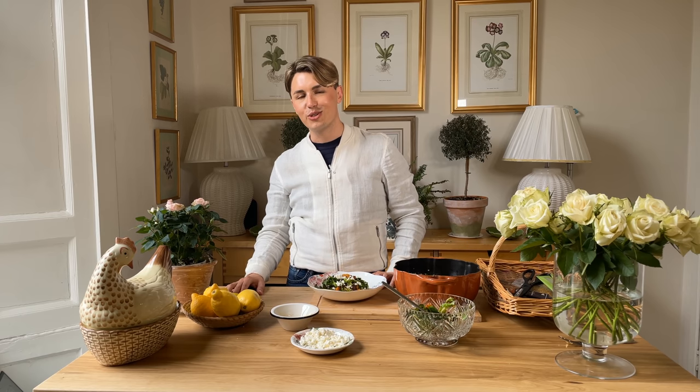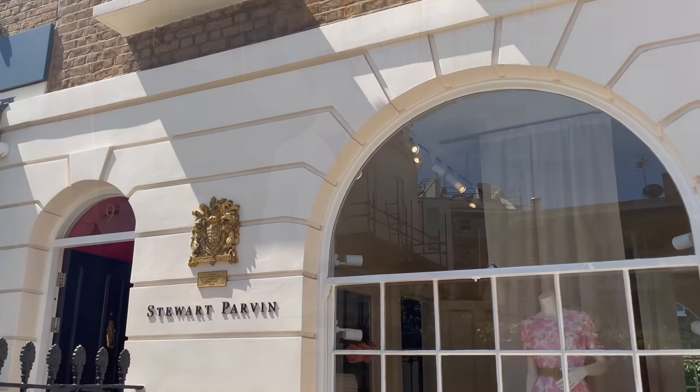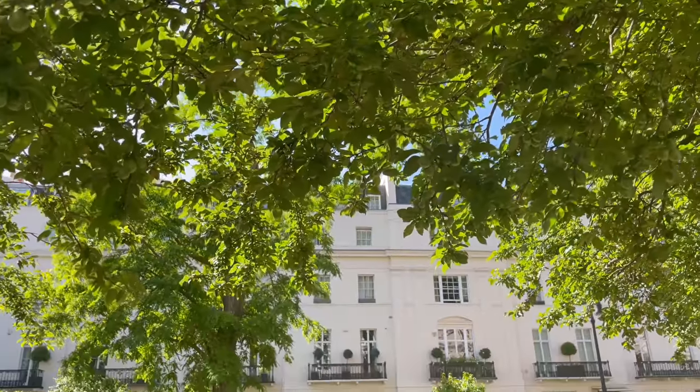I hope that you have enjoyed this video. It was so wonderful to cook with you again — I love cooking with you here on YouTube, and I will see you next time. Be sure to check in to my next episode of My Time in London, where I'll be having an exclusive chat with the Queen's couturier, Stuart Parvin. Bye-bye.